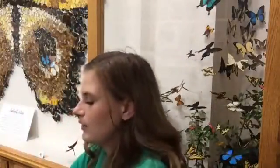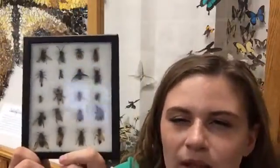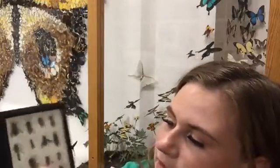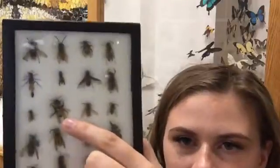Let me show you this really fast — here are some specimens; I think this is mostly wasps but there might be a couple of bees in there. I think that maybe this one might be a bee right here, but I'm just guessing — not 100% sure.